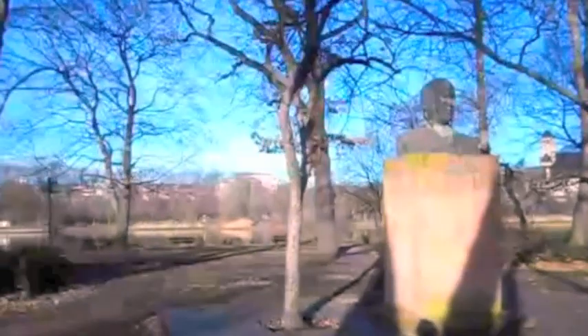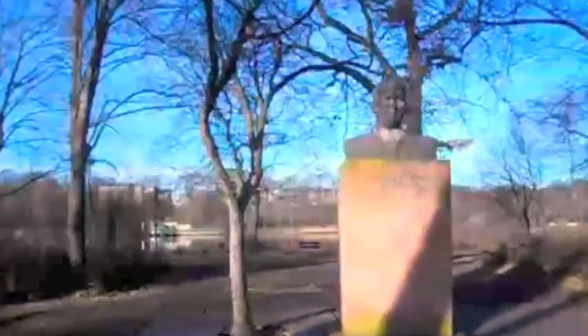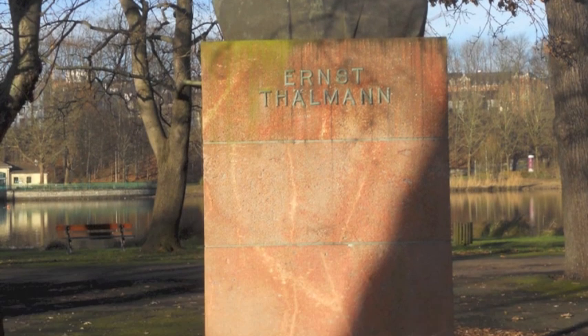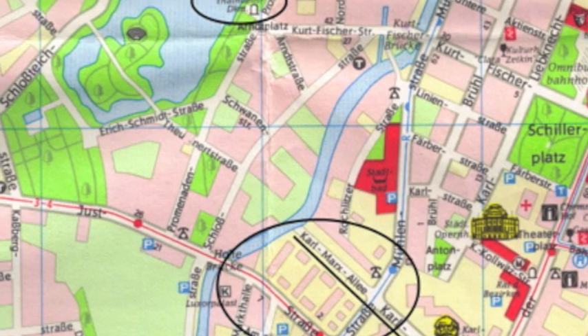Before Marx, however, Chemnitz had another pilgrimage site for a socialist saint, this one dedicated to Ernst Thälmann, the Weimar-era leader of the Communist Party, murdered by the Nazis in Buchenwald. Thälmann's bust still stands in the city, as you see here today, right by the Castle Pond. It was unveiled in 1966.